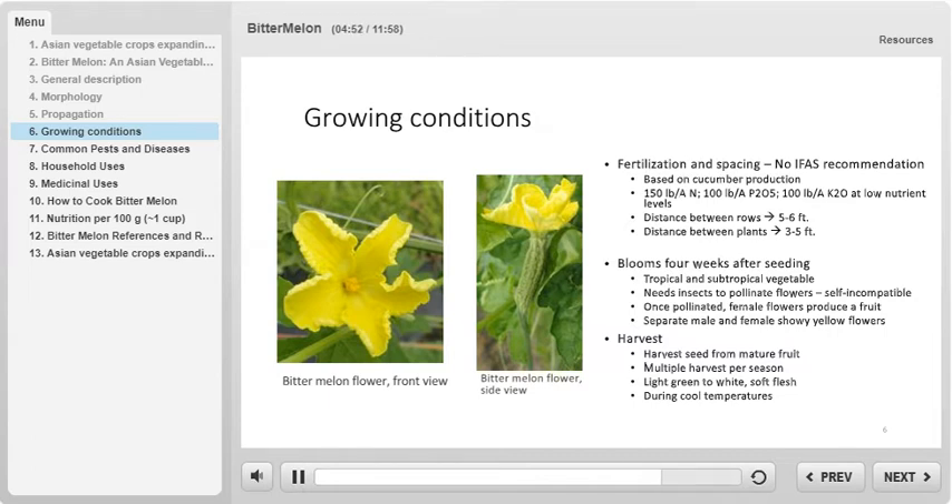Multiple harvests can be done for the same planting cycle. When harvesting fruit, choose the young ones that are light green with soft white flesh. Additionally, it is recommended to harvest during cool temperatures, because it can help to minimize moisture loss.